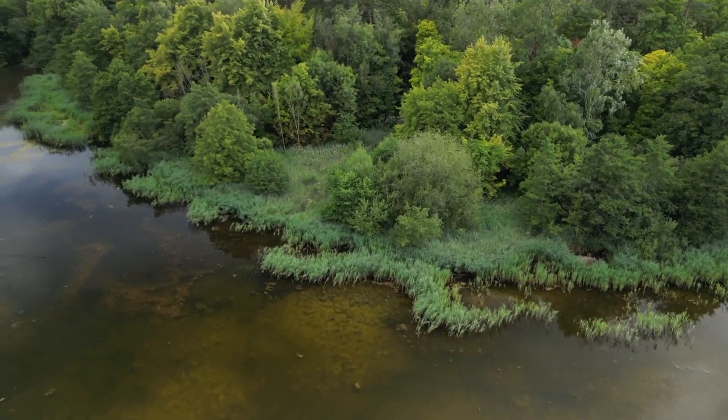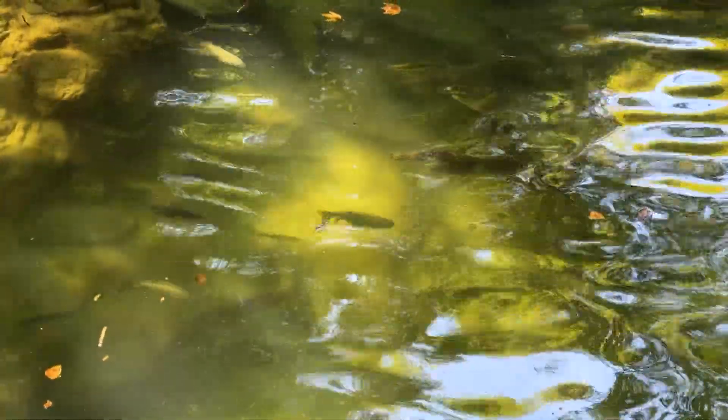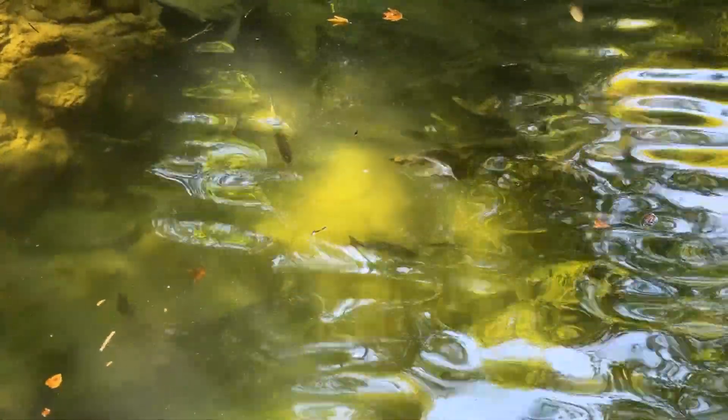File snakes live in murky water, so they hunt using senses other than sight. Their knobby scales have microscopic, hair-like structures that help them feel the environment around them. They can sense the movement of fish in this way, and these snakes coil around their quarry to hold it in place.